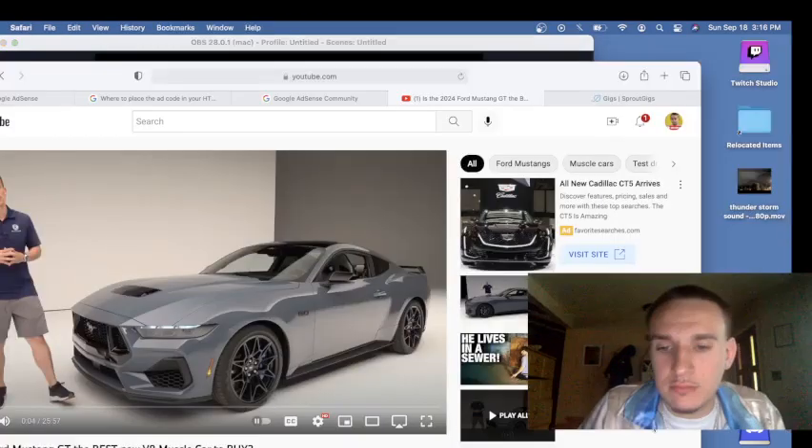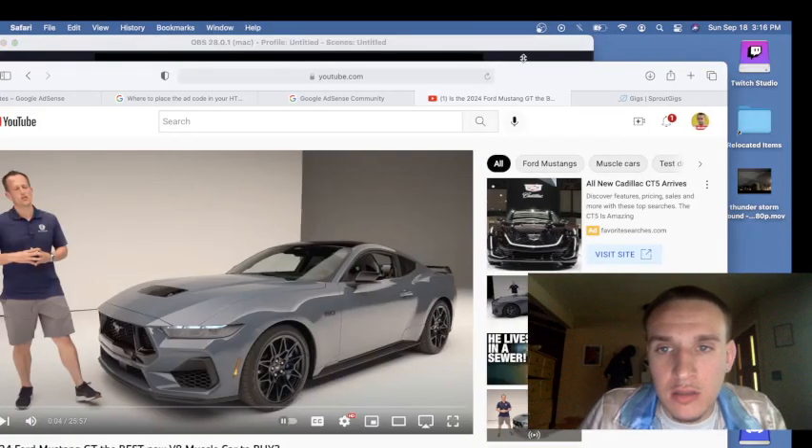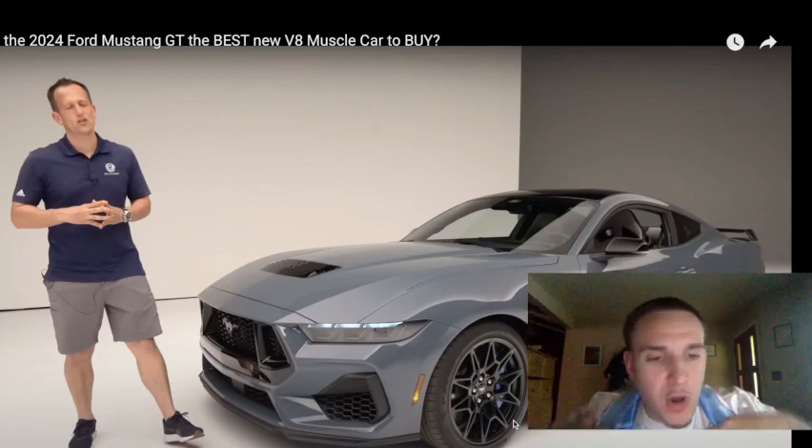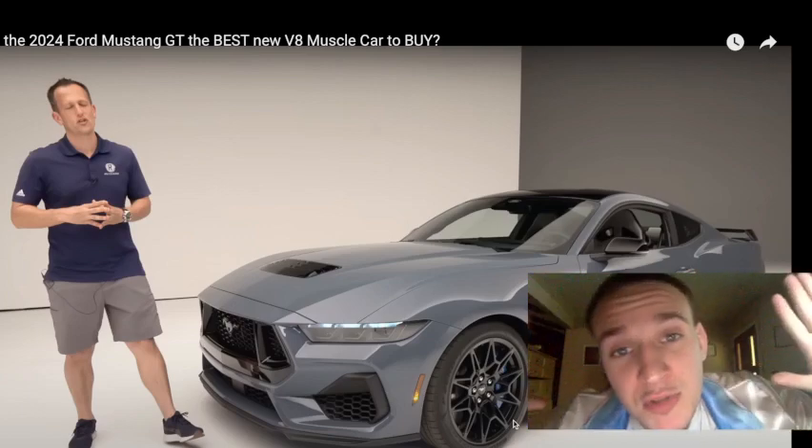We're back! First of all, check out this beauty. I'm a Mopar fan, but you can ask anybody — I have been saying y'all copied me on the Charger and the Challenger. I don't like to be copied. I was the first. So I've been thinking about getting a Mustang, I ain't gonna lie. Don't unsubscribe, please.